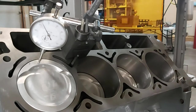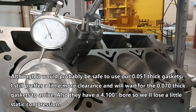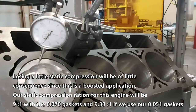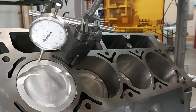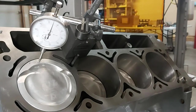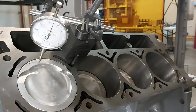So the piston is five thou above deck. Let me verify that again — back to zero, five thou, goes back down. We're about 40 thou below deck on the way back. One more time to verify — coming up to top dead center — yep, exactly five thou. They did machine five thou off these decks on both sides. My calculation had it at negative five thou below, but they machined five thou off, so that works out.